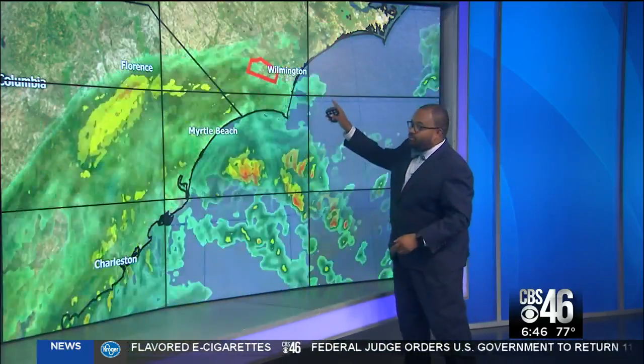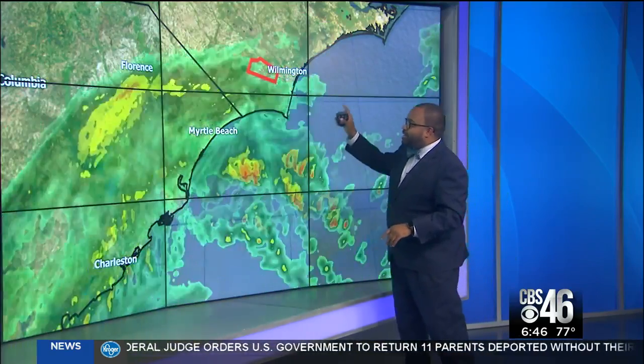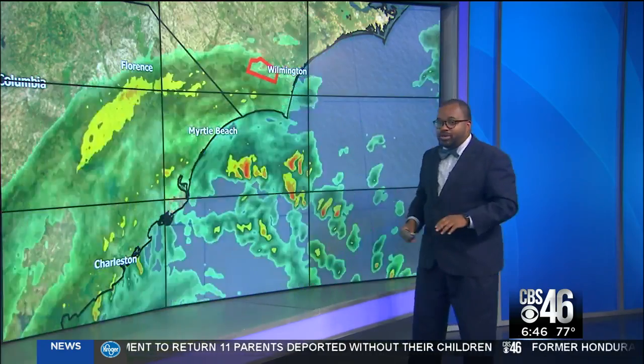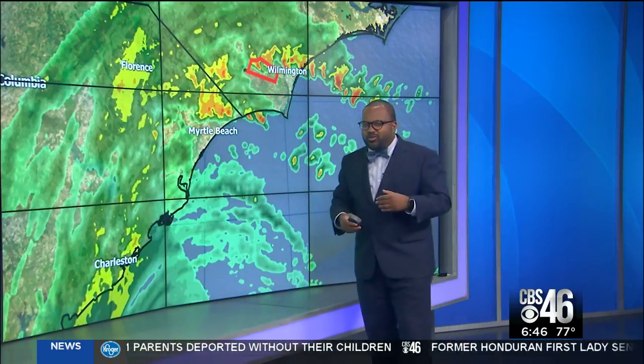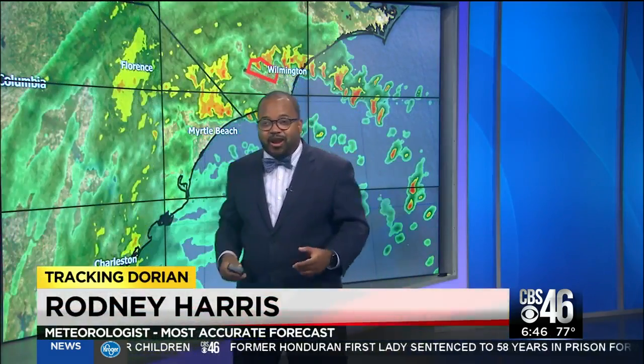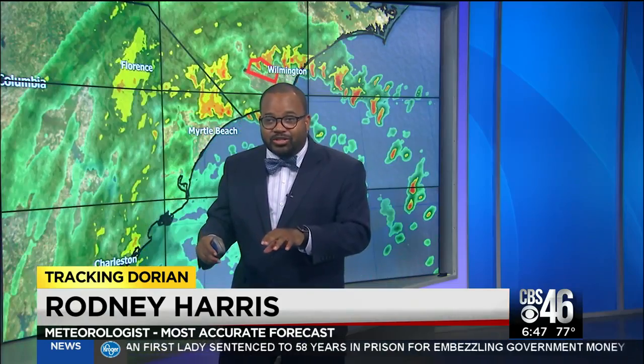As you can see right now, also some tornado warnings — at one point I counted five tornado warnings. Now we're down to one tornado warning, that red box which is just west of Wilmington. These are tropical tornado warnings. They don't really last long, but there is a whole lot of natural rotation in the air, which is why we will see these tornado warnings pop up throughout the course of the morning.